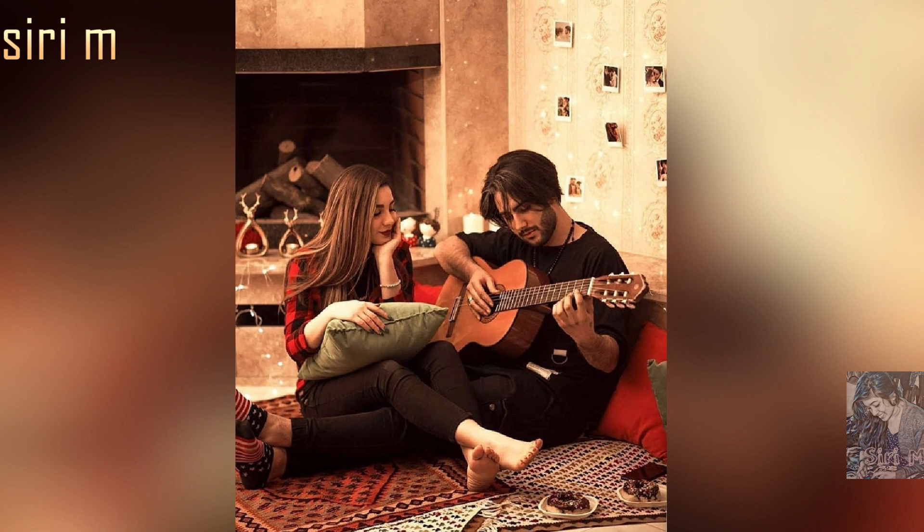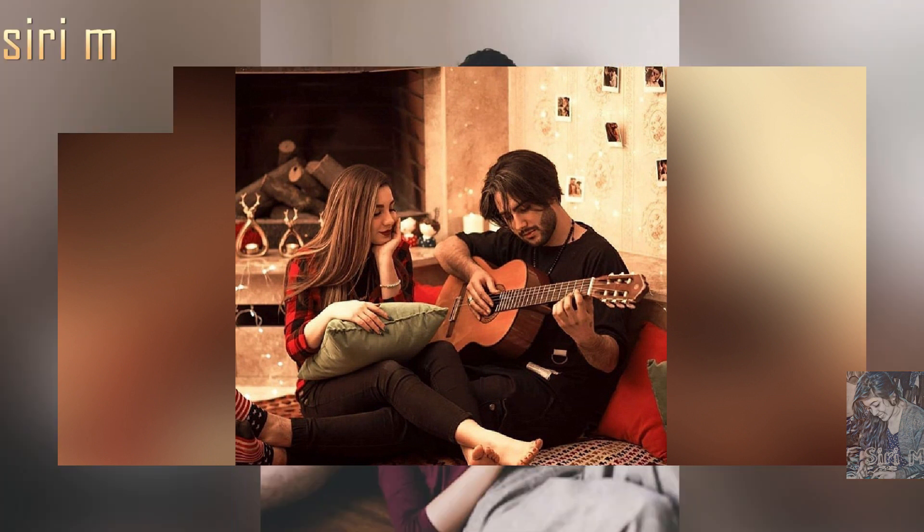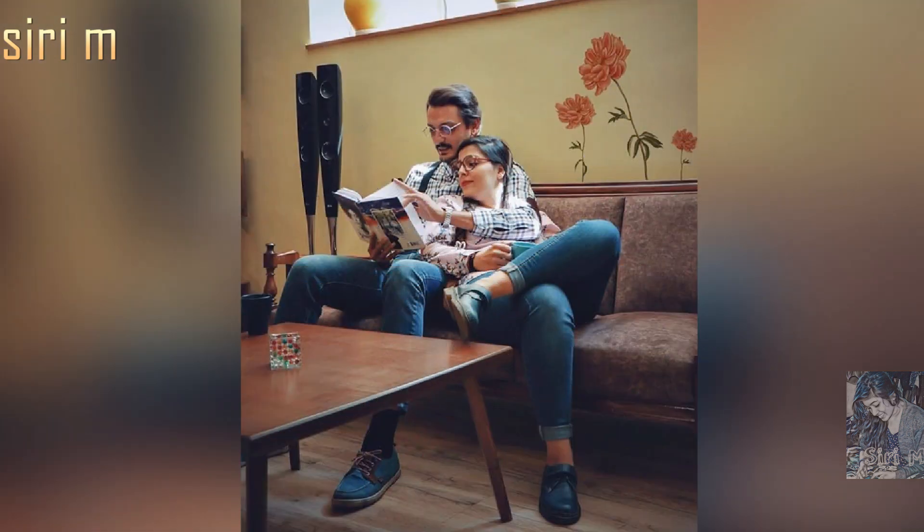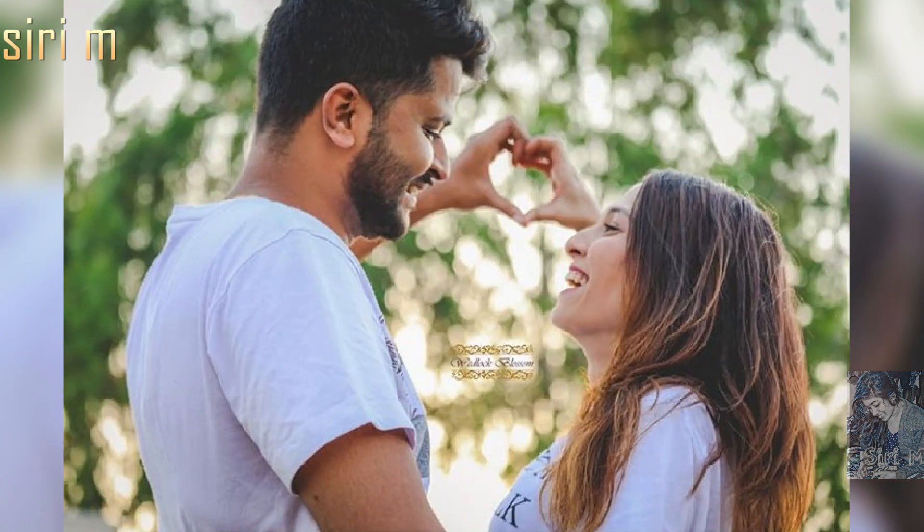Try some more unique and random photo poses like playing guitar, reading books, making funny poses, or capturing simple cute moments with your mobile. See here reference photo pose ideas — I hope you definitely get beautiful photos.